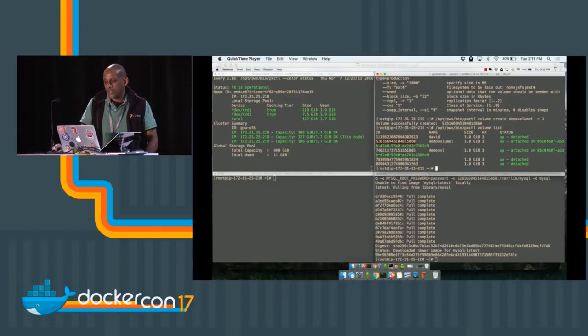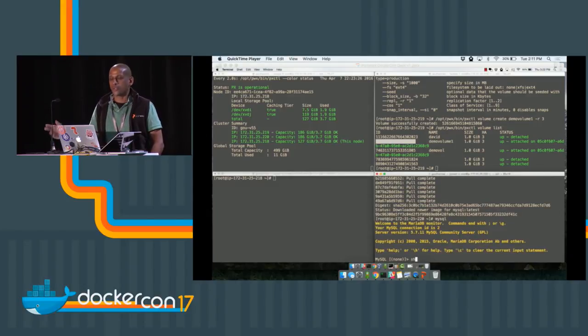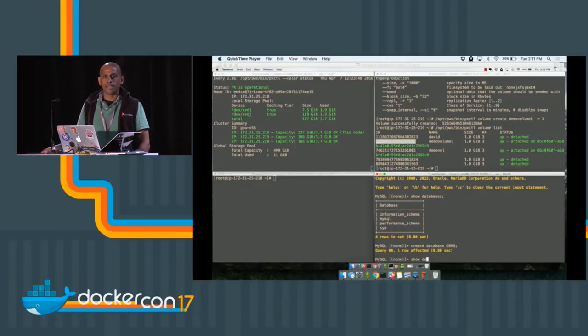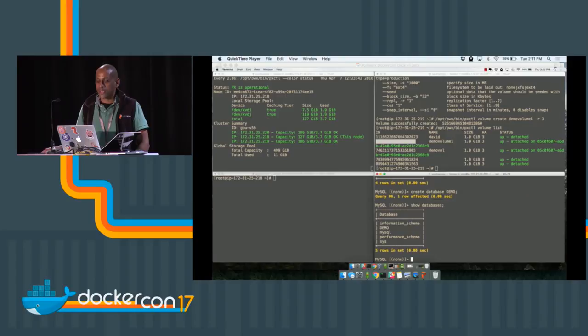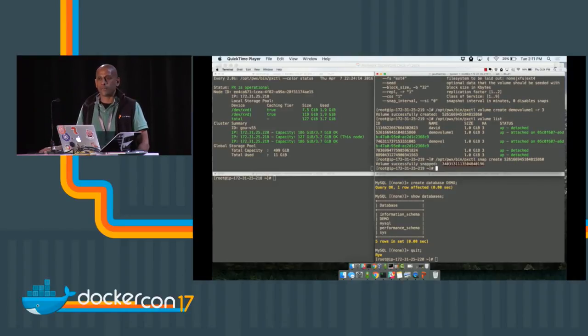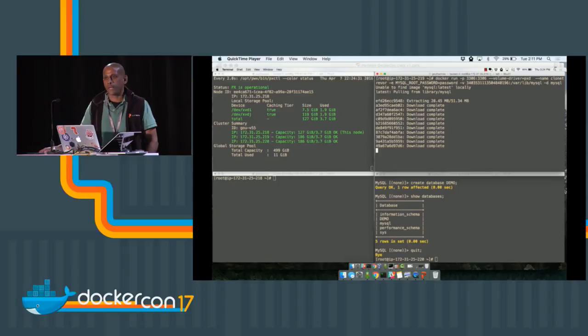Here I have MySQL running, bound and attached on 220. I'll connect to MySQL and create a database — I'll call it demo. Everything happening is container-granular. I'll demonstrate that by going to another system and taking a snapshot of that running MySQL container. Maybe I want to do a database upgrade and verify the database will work with a new version of MySQL. I took a snapshot and I'm starting a second parallel instance of MySQL on a different system.